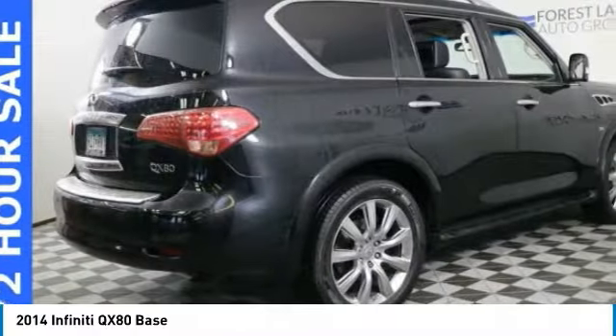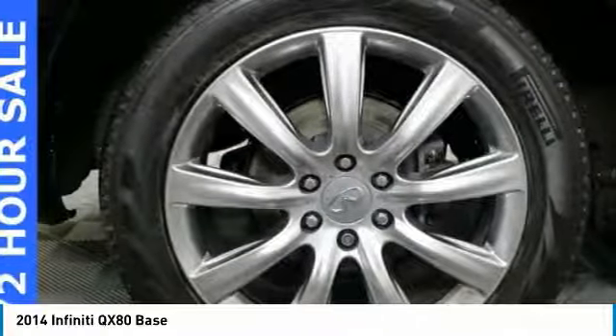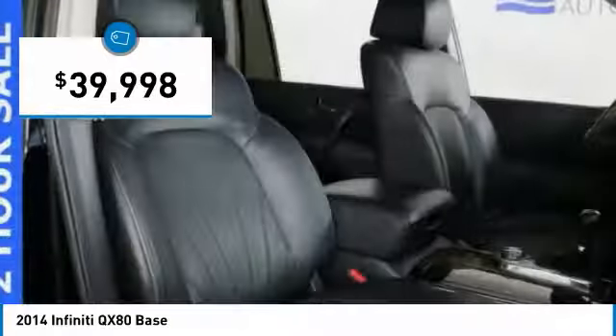It packs a strong engine, excellent manners, and a well-equipped cabin. The QX80 is the most fuel efficient of its kind and is priced below $40,000.